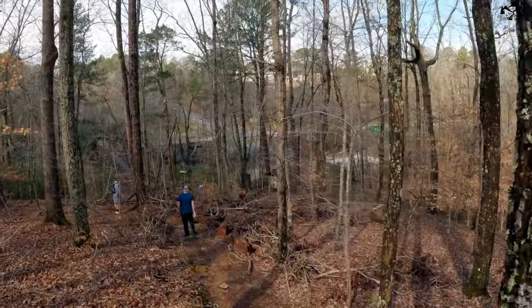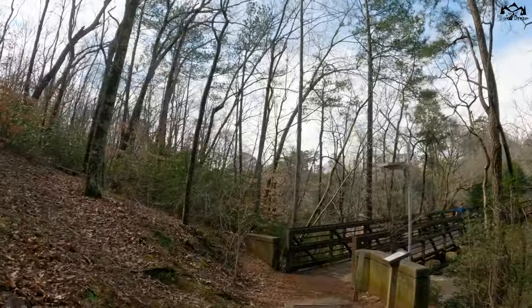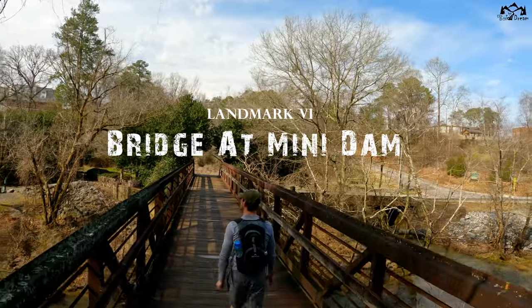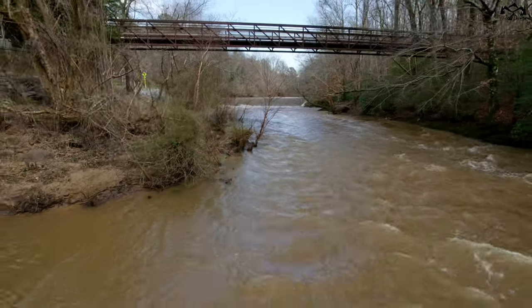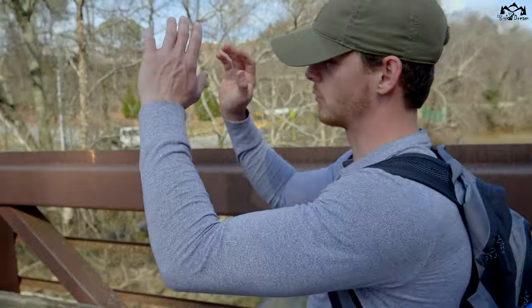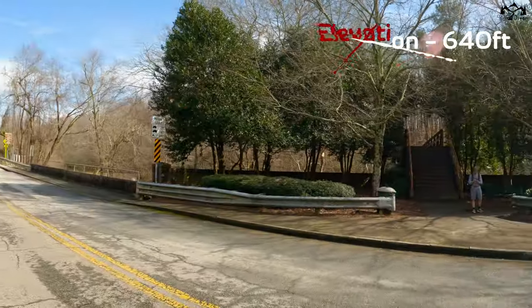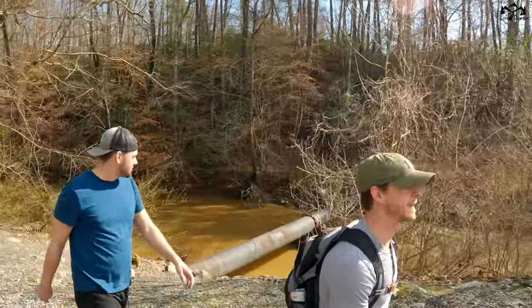Are we approaching something? We got something — the bridge at the mini dam. This bridge basically runs into Oxbow Row. That's a water slide.